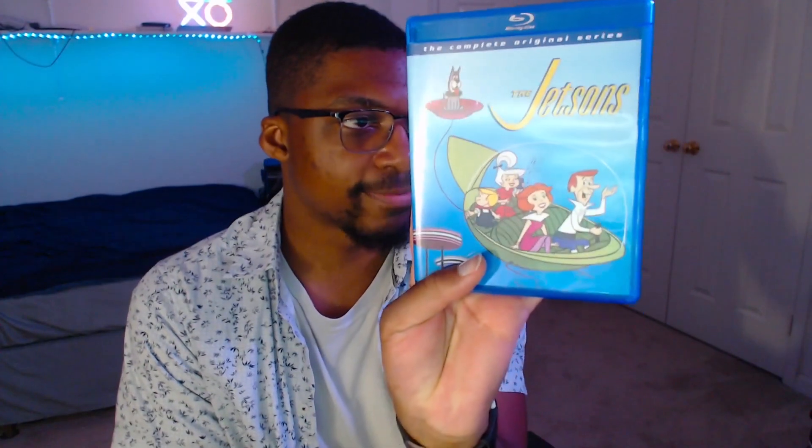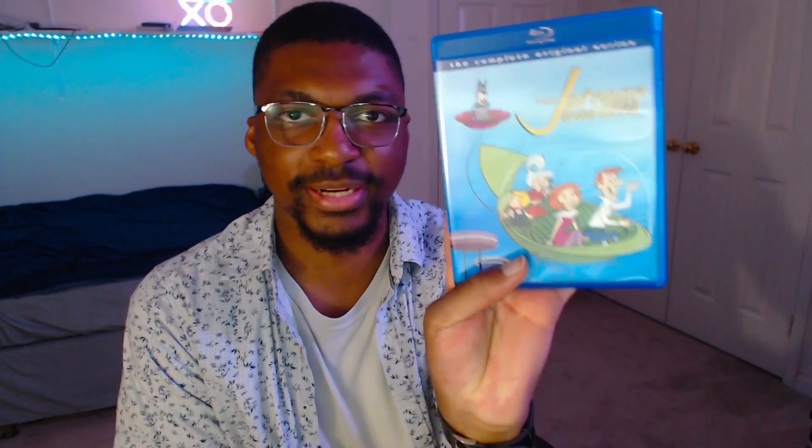We have Season 1 of the Jetsons on Blu-ray. By the way, this is actually the only Blu-ray release of the Jetsons that I could find, at least the television series.